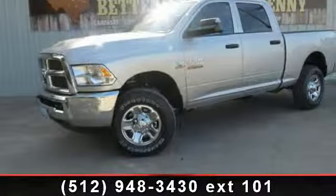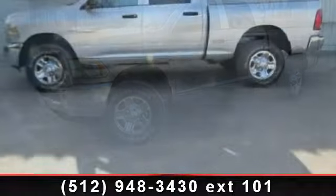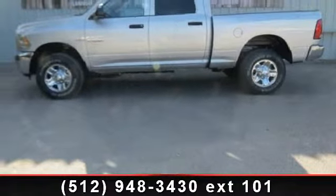Presenting the 2014 Ram 2500 Tradesman. If you are looking for a first-rate auto, this one could be yours today.